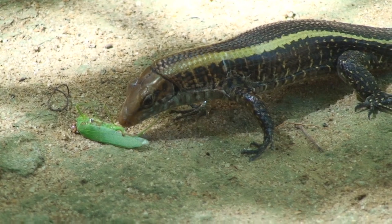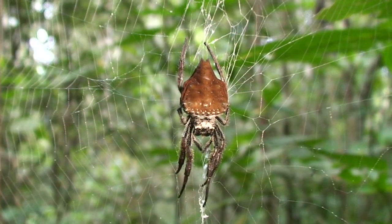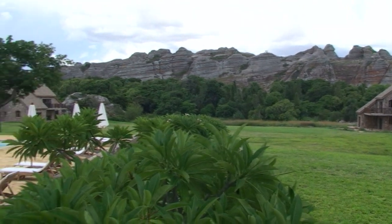Here's a skink that's just caught his breakfast, and a chocolate brown spider that waits patiently for his. After our nature hikes, we returned to the lodge to relax.